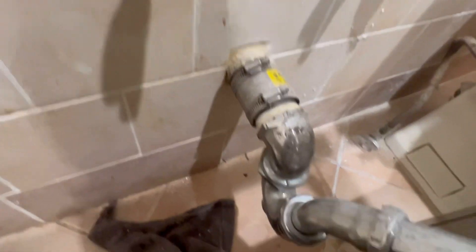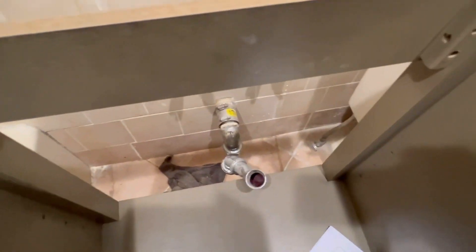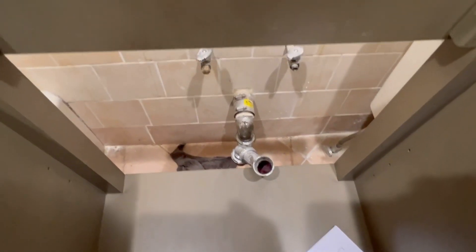Guys, nothing is ever easy and nothing ever goes as planned. You can see here my trap is below the base on this pull-out drawer, and it's not a dummy drawer — it's a functional drawer. My waste is too low. I've got to take out this metal coupling, get an inch-and-a-half galvanized nipple with an elbow, come up about four or five inches, and then put the trap right in here. Nothing goes as planned — let's rework that waste and get it done.